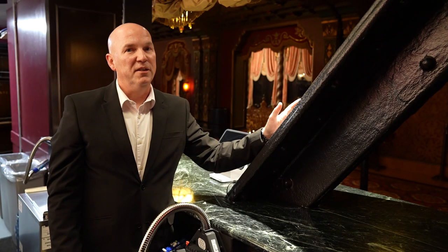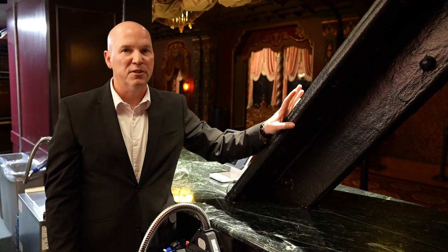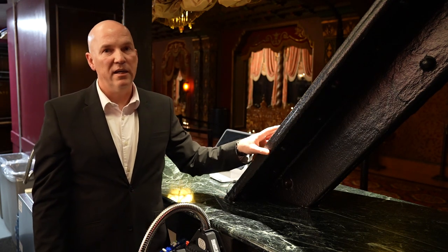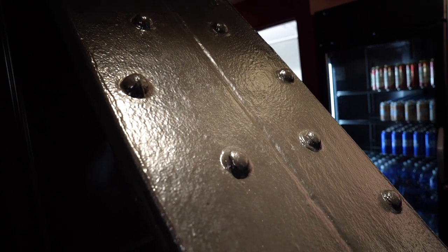One of my favorite parts of this renovation is exposing the steel structure that holds up the balcony. You can see how the steel is riveted together and the construction techniques that were used in 1928.